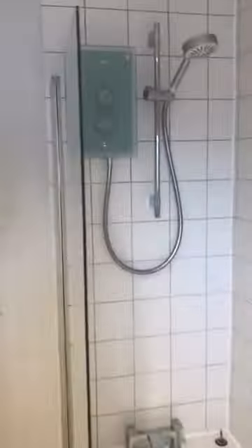Into the bathroom. Bathroom comes with bath and fitted electric shower.